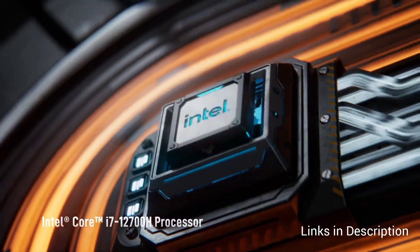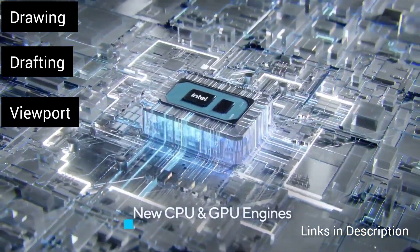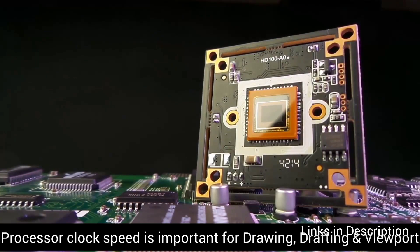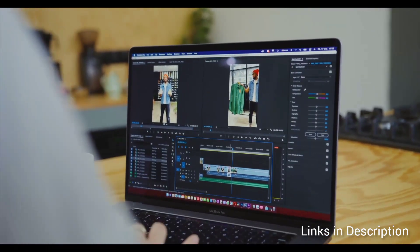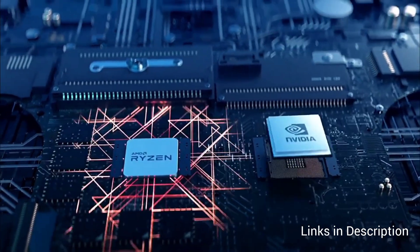The first component is the processor. The processor is largely responsible for handling tasks like drawing, drafting, and viewport, and to some extent rendering as well. Drawing, drafting, and viewport use the CPU's clock speed, so the higher the clock speed the better. Rendering uses cores, so you need multiple cores as well. Ideally six cores is good, but I would suggest higher the better.